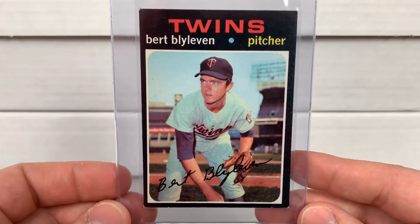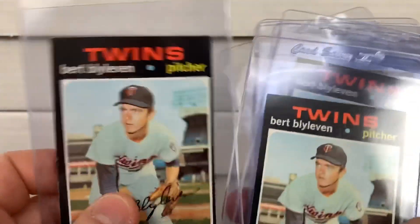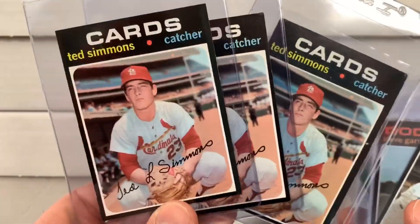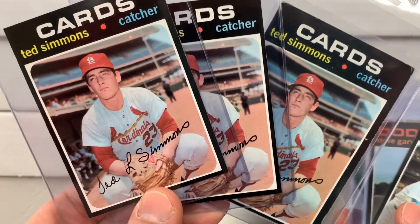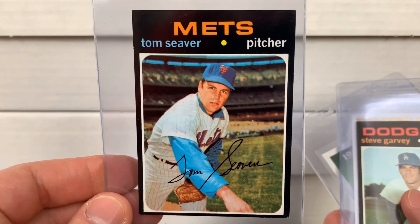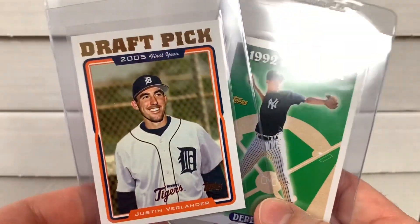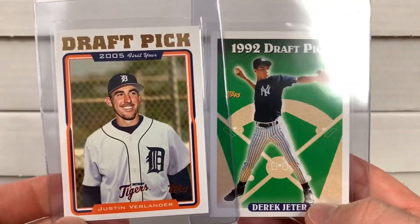Picked up some Bert Blyleven — another card that has kind of flown up in price, somewhat under the radar for people who aren't paying attention. Picked up three of these — all pretty decent value pickups. The Blylevens were around nine dollars each, one was a little cheaper. Simmons were kind of all over the place — three dollars, seven dollars, two bucks. The Seaver might have been ten or fifteen. The Garvey was fairly cheap. Verlander was twenty-five, so if it's a nine, that's like a sixty-five to seventy dollar value, and the Jeter for five bucks.